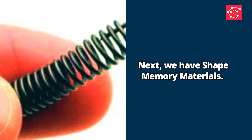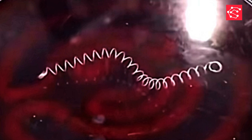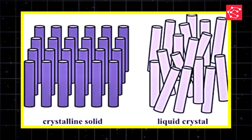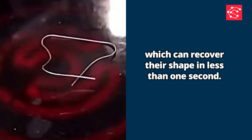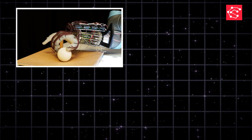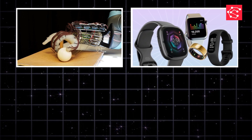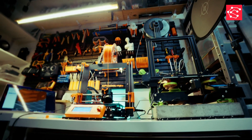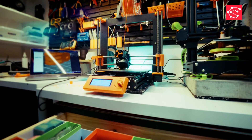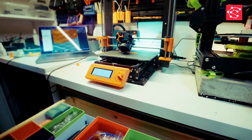Next, we have shape-memory materials. These materials can remember their original shape and return to it when triggered by heat, light, or pressure. A great example is liquid crystal elastomers, which can recover their shape in less than one second. This ultra-fast response makes them perfect for soft robotics, wearable devices, and smart sensors. Imagine materials that bend and snap back instantly, just like magic, but powered by science.